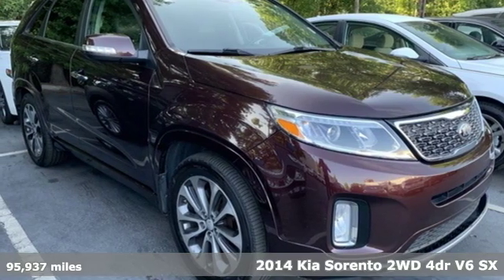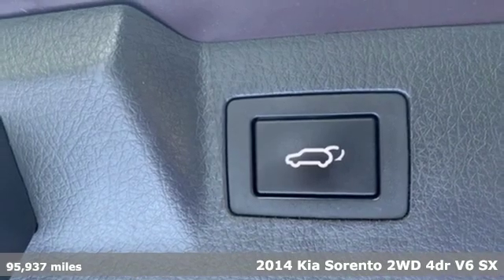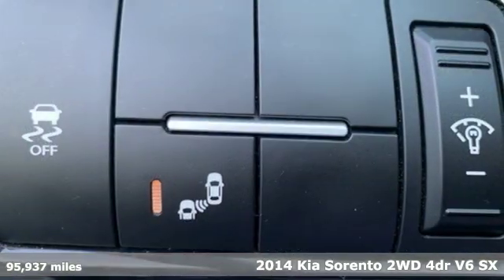Here's a 2014 Kia Sorento. Step into a Kia and be surprised. It's equipped for all your driving needs and wants.